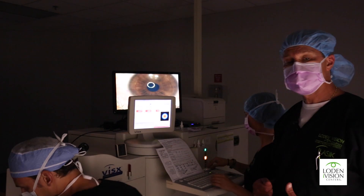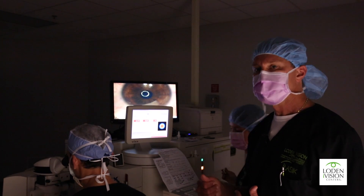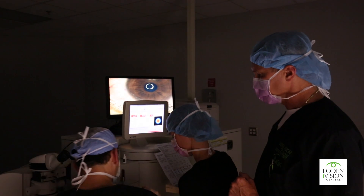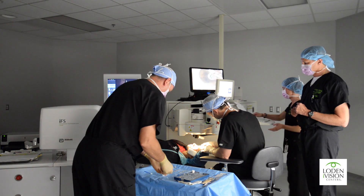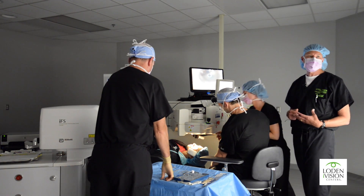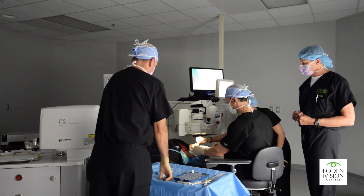The next step is placing a protective contact lens on the eye. This is not for any visual purposes — it simply provides better comfort as the epithelial cells grow across the front surface of the eye. Once the contact lens is in position, we'll place some drops on the eye: a steroid drop, an antibiotic drop to prevent infection, and a nonsteroidal drop — basically like liquid aspirin for the eye — to improve comfort. And we are all done with Angela's right eye surgery. She did absolutely fantastic.